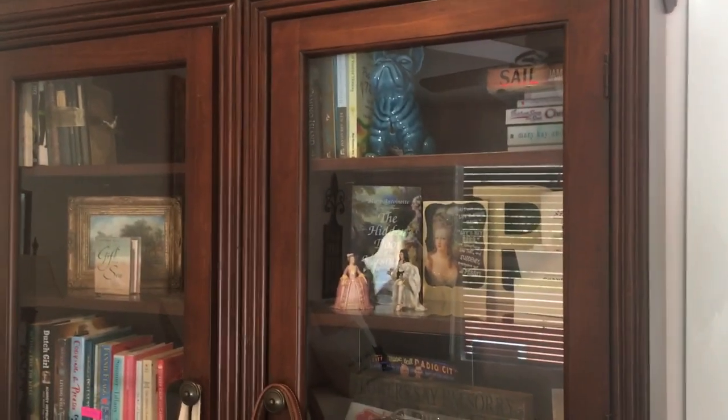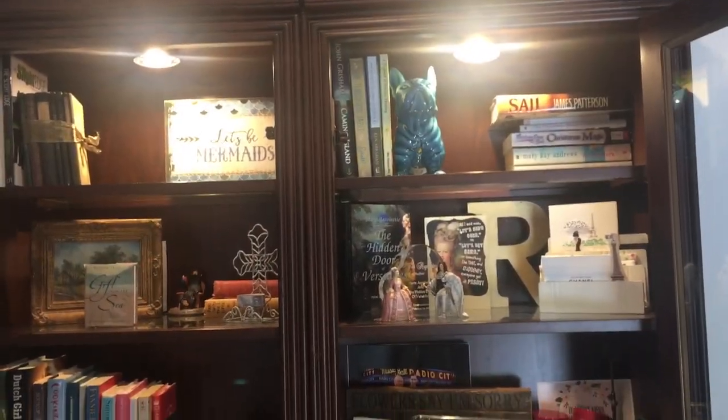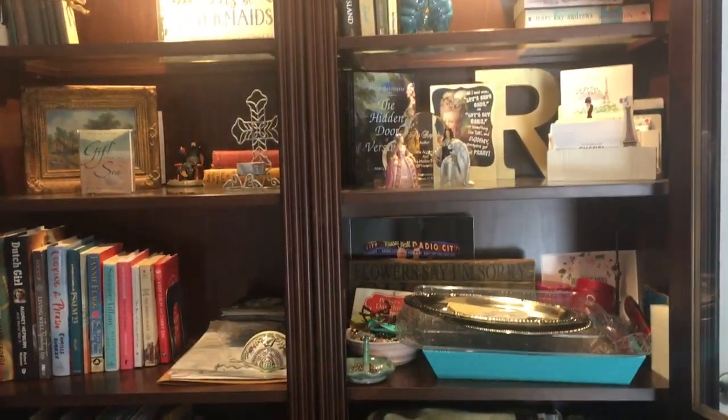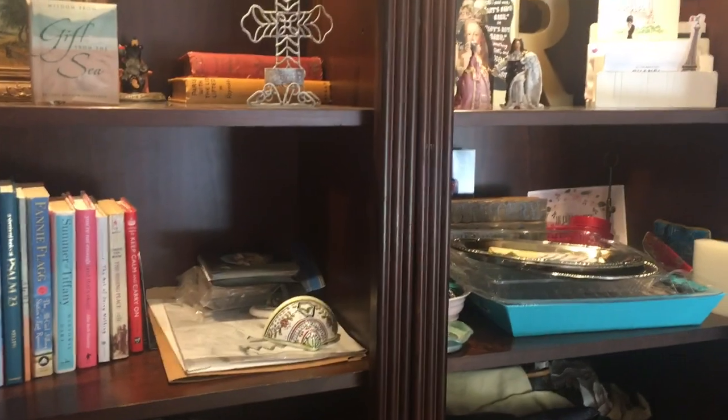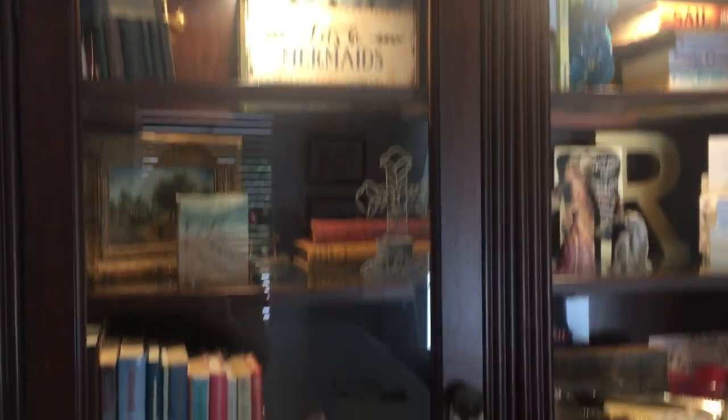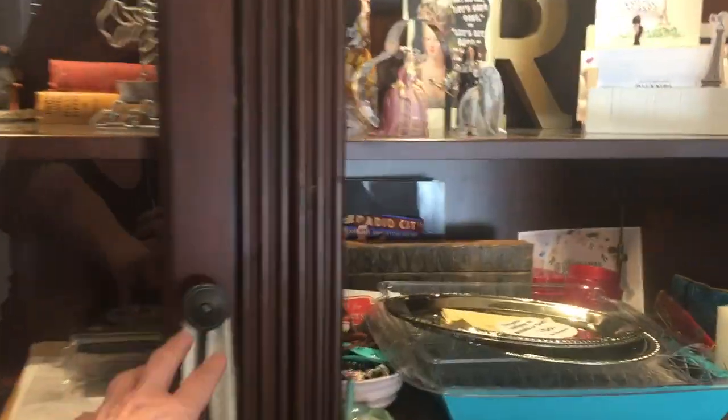So I need to fix the inside of this as well. I'll turn the lights on — this looks pretty when it's nice, believe me, I've had it nice before. These are the three shelves that show when the door is shut. They're just junky right now.